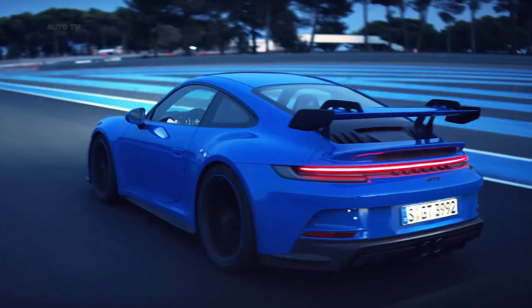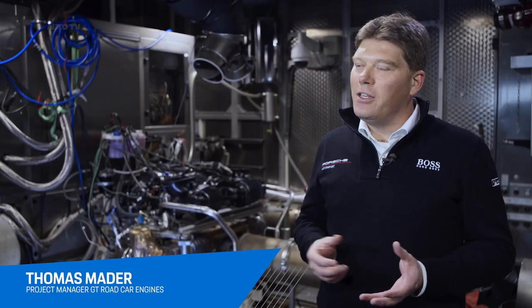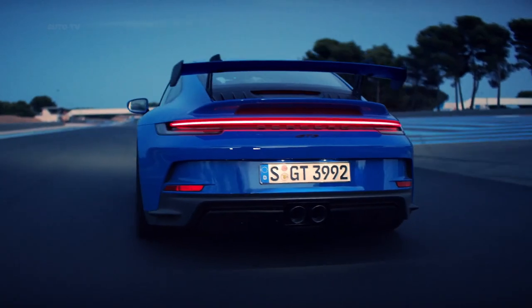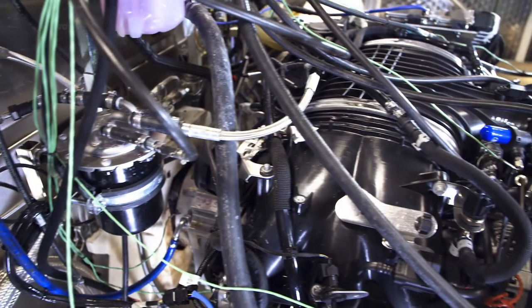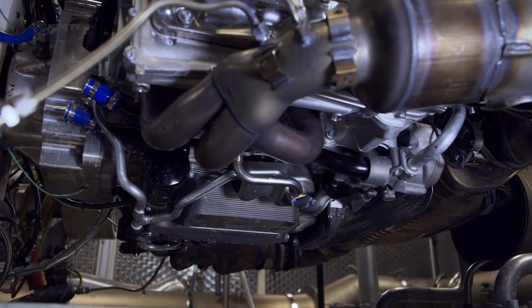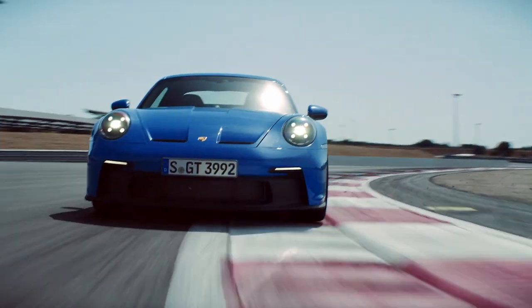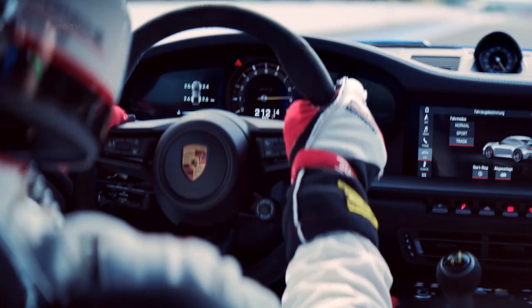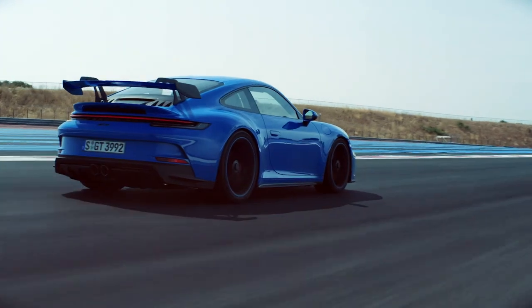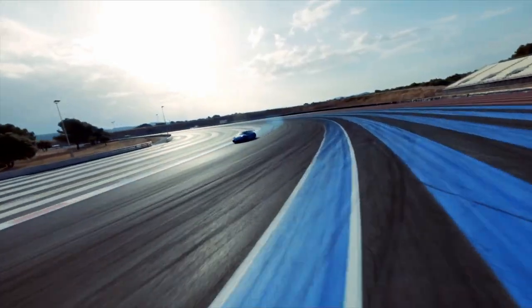The difference between a cup engine and a road engine comes down to just two key components: the exhaust system and the engine control unit. The individual throttle butterflies come straight out of racing. Fitted into the street-legal car, they now provide a much better response behavior. The driver's commands are implemented instantly and more precisely, which impressively underlines the very features of the naturally aspirated engine.